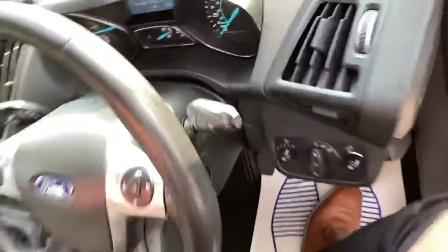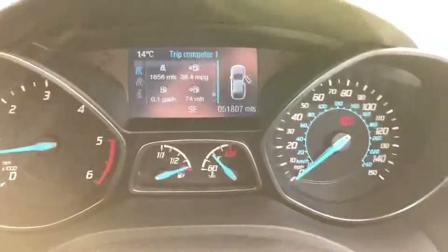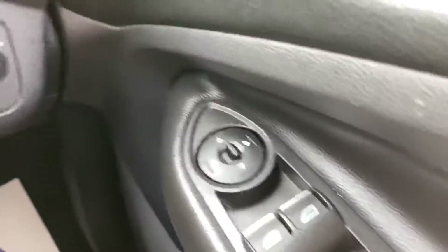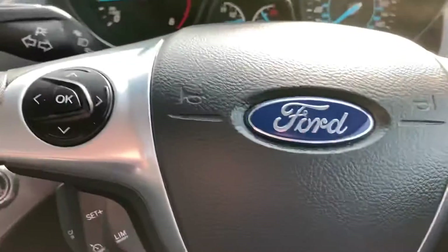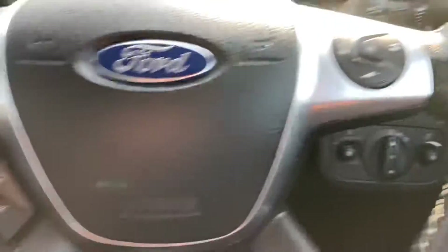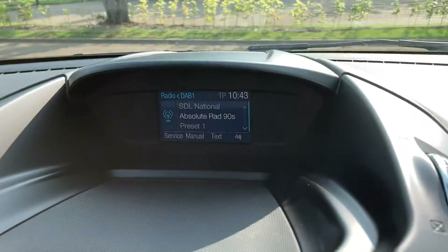We've got a grey cloth interior. 51,000 miles on the clock. It's got electric front and rear windows, electric mirrors, audio Bluetooth buttons on the steering wheel, cruise control buttons, and DAB radio.